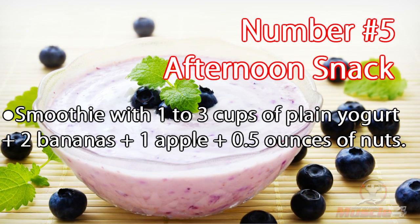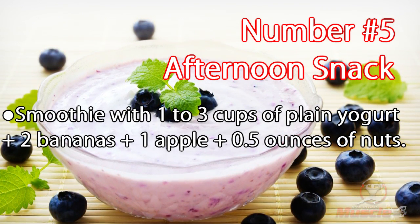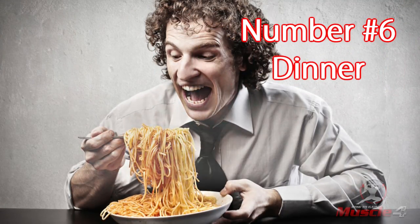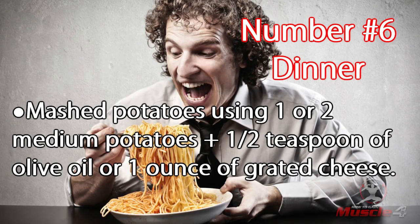Number five: afternoon snack. Smoothie with one to three cups of plain yogurt, plus two bananas, plus one apple, plus 0.5 ounces of nuts.